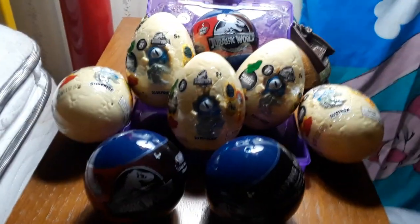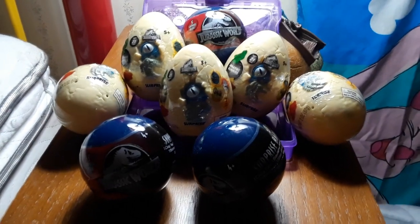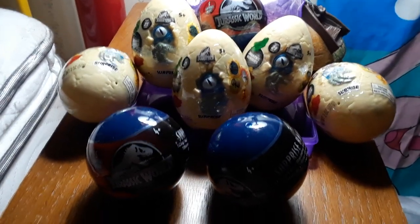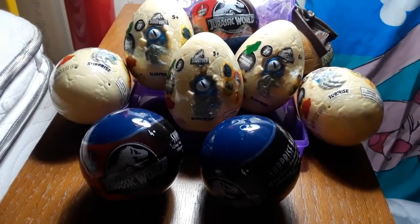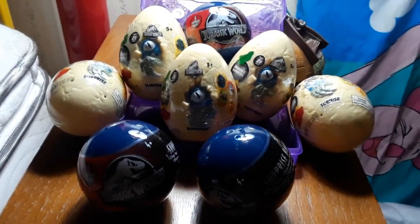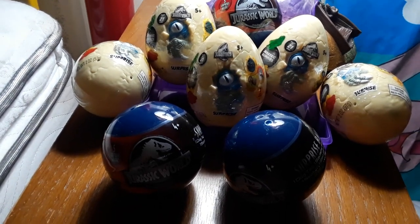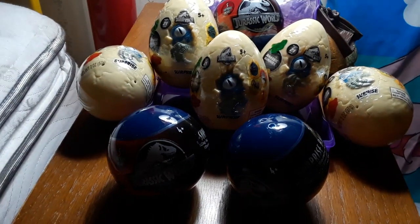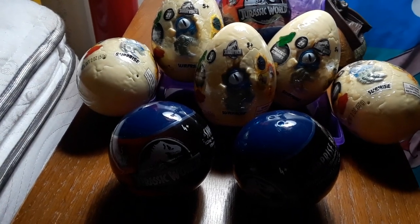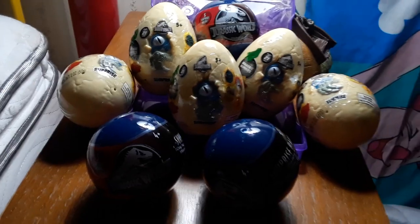Hey, what's up guys. I just want to show the mystery eggs and balls I got while I went ribbon shopping. It's Saturday, about 11 now, so I went ribbon shopping maybe around 7 or 8.